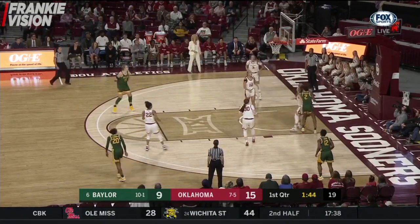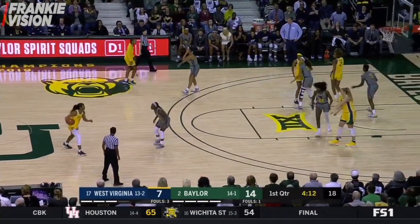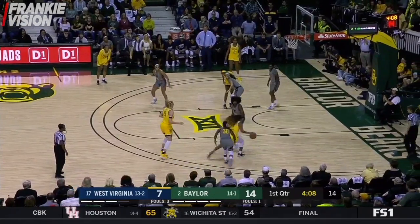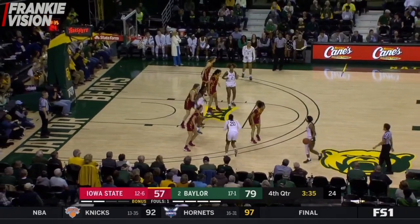Cooper put it on the deck — what a step through. Ball bounced around right into the hands of Smith, and they'll set it up again with Cooper. Martin tried to save it but just too hard back into play. Cooper crafting moves, uses that ball screen well.